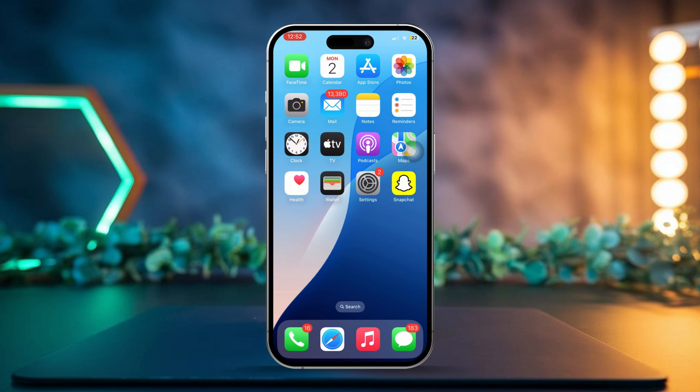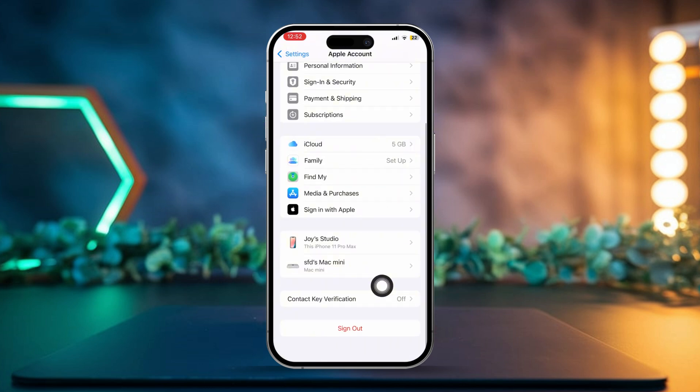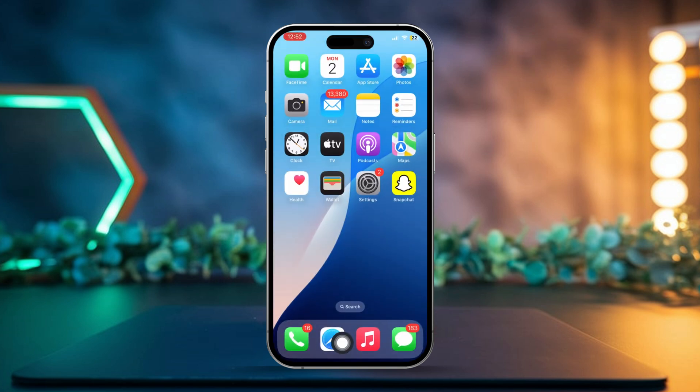Solution 1: Sign out and back into iCloud. Open the Settings app on your iPhone, then tap your Apple ID at the top of the screen. Scroll down and choose Sign Out, then restart your iPhone. After that, sign back into your Apple ID.